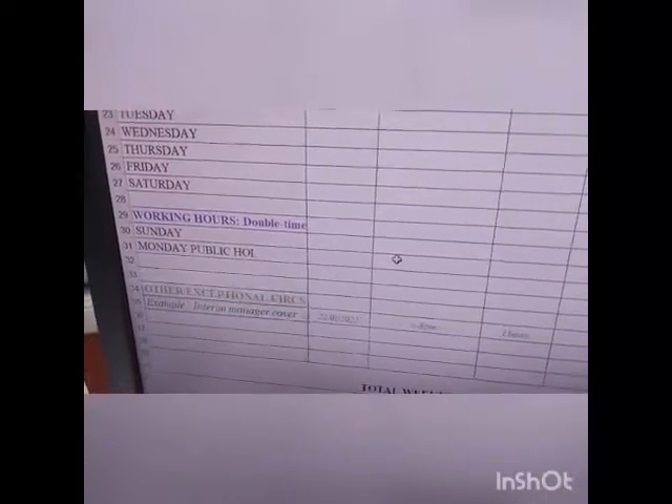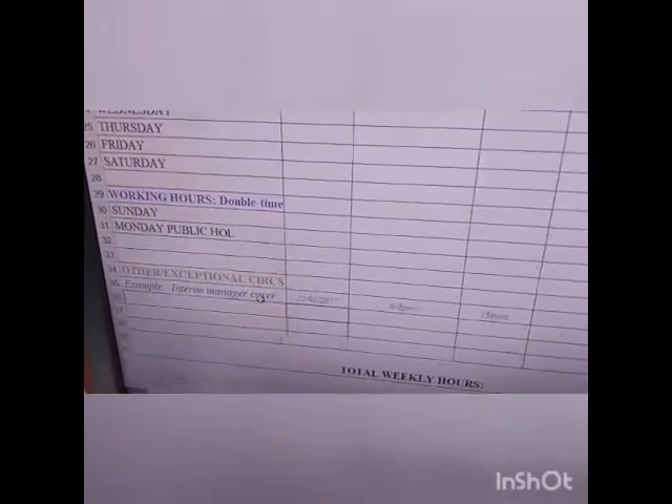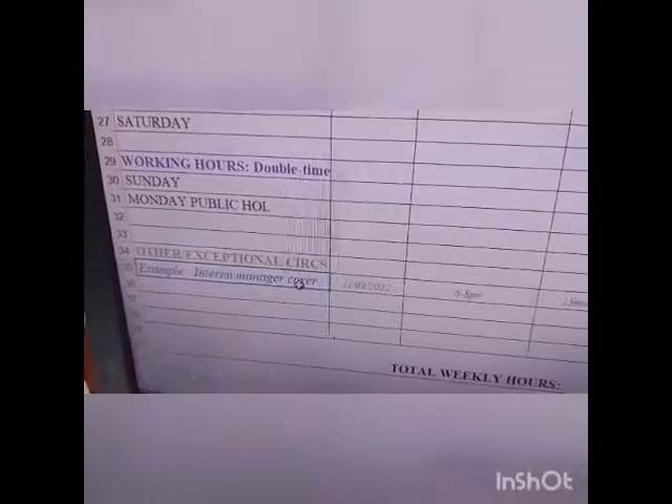I have an exceptional circumstances section here as well. So if you were asked to cover the manager's position, with authorization from your supervisor and if they agree to pay you more, you would fill that in there — for example from 6 to 8pm or whatever your hours are — and then you'd have double time approved. Everything is totaled at the bottom, whether that's 37 hours, 42 and a half hours, or whatever your working hours are.